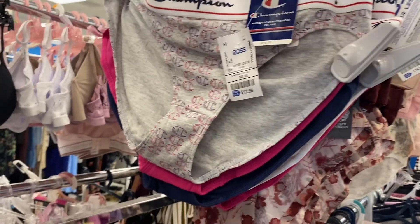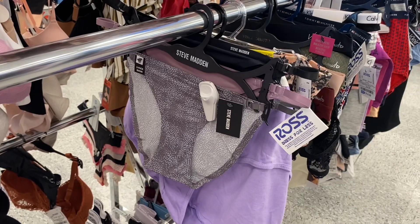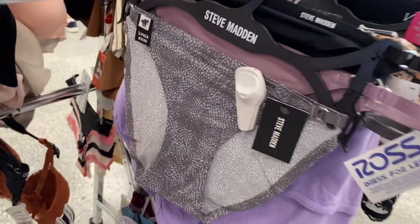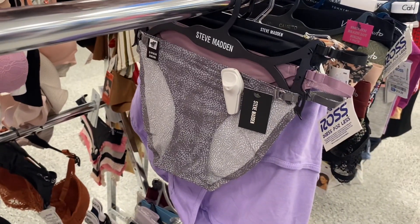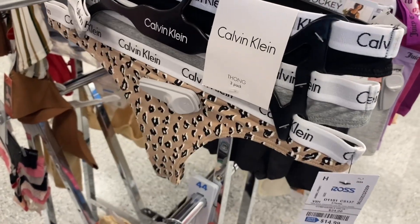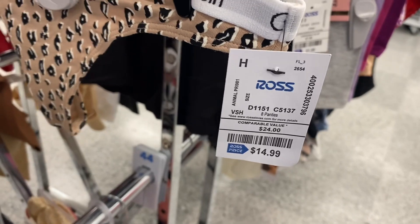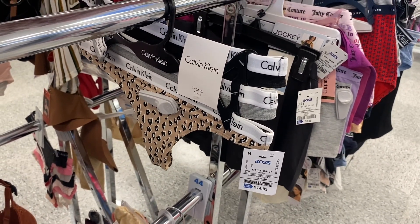They also have this Champion for $12.99 too. And the last one — they have Steve Madden for $8.99, you get three pairs. They also had some thongs — they don't have a lot but they have these Calvin Klein ones, three of them for $14.99, so it's like five dollars a pair.